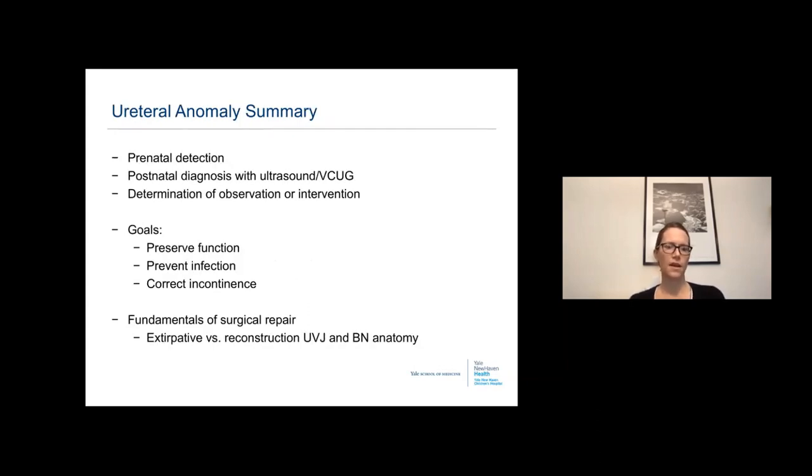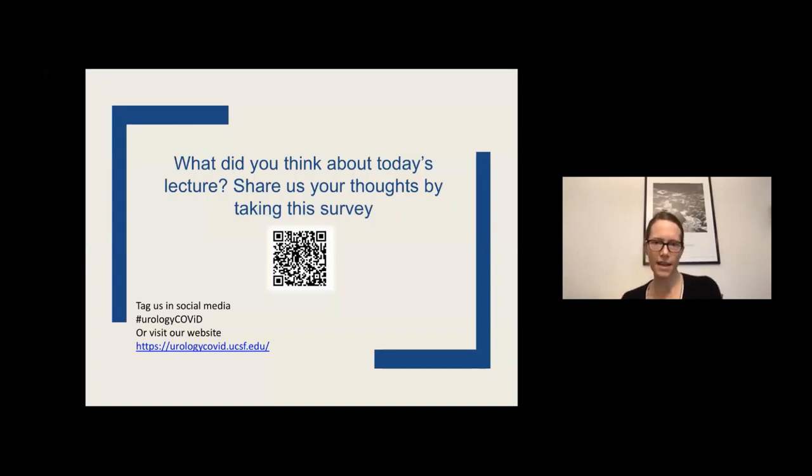In summary, most of these patients are detected prenatally. Postnatal diagnosis includes ultrasound and VCUG, and antibiotic prophylaxis is strongly recommended for hydroureteronephrosis during investigation. We determine who can be safely observed versus who requires intervention or urgent intervention. Our goals are to preserve renal function, prevent infections, and correct any incontinence, whether through extirpative repair or reconstruction.